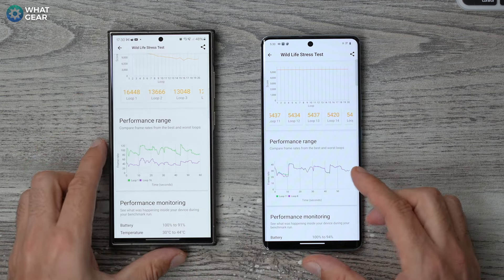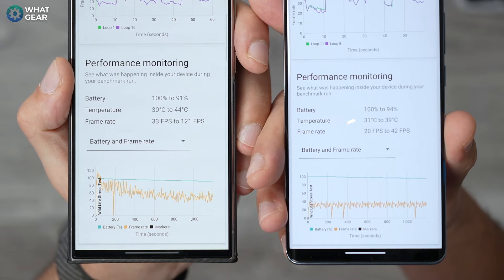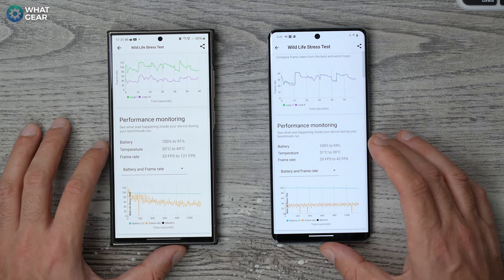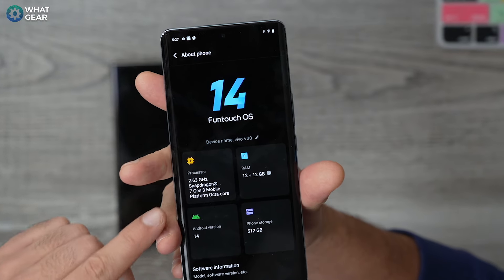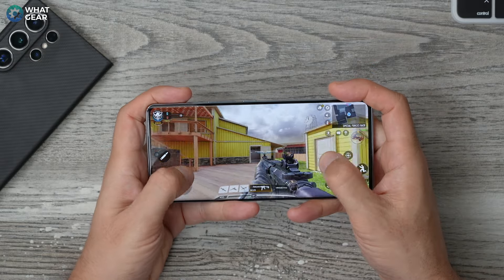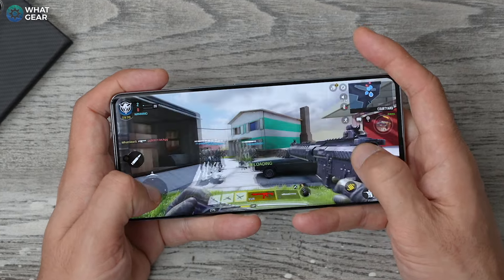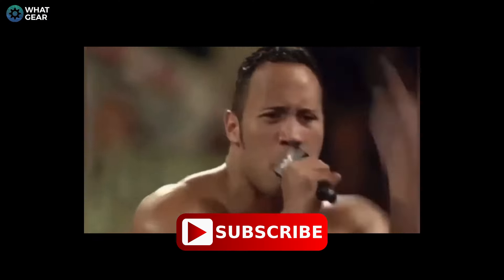The extra firepower of flagship chips only really comes into play when you're doing heavy gaming or heavy lifting like video editing. But if heavy gaming and graphically demanding apps aren't really your thing, and all you do is general social media, web browsing, and taking photos, then the Snapdragon 7 Gen 3 with the V30's 12GB of RAM could even be considered overkill. If you do want to game on the V30, performance is pretty respectable at full HD graphics — and it stays cool under pressure. So ask yourself: do you really push the limits of your smartphone?